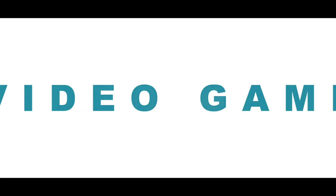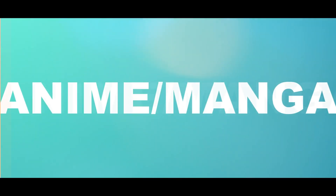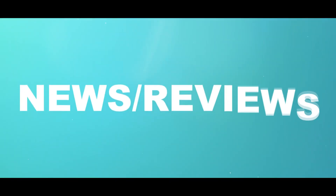Welcome back to 123 Geek. Let's get started. Thank you so much for coming back to 123 Geek — we're going to talk about the Ryzen Gen 3 processors that were released last week. Let's go ahead and get started.